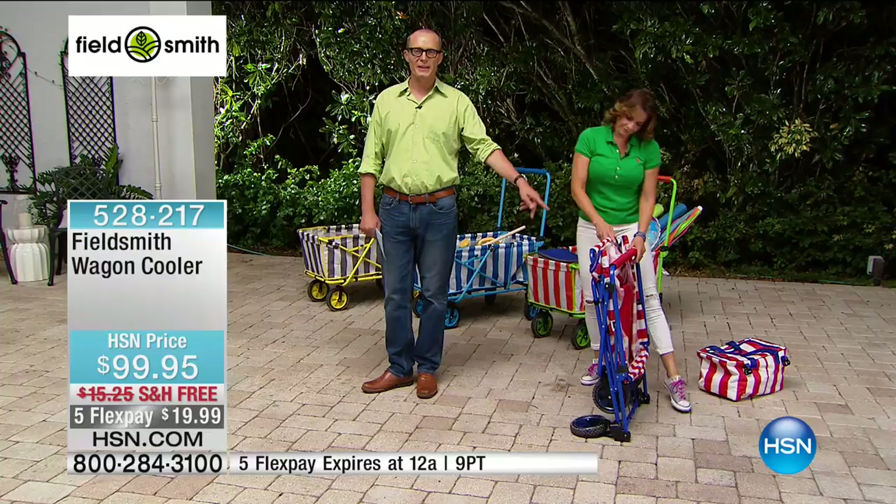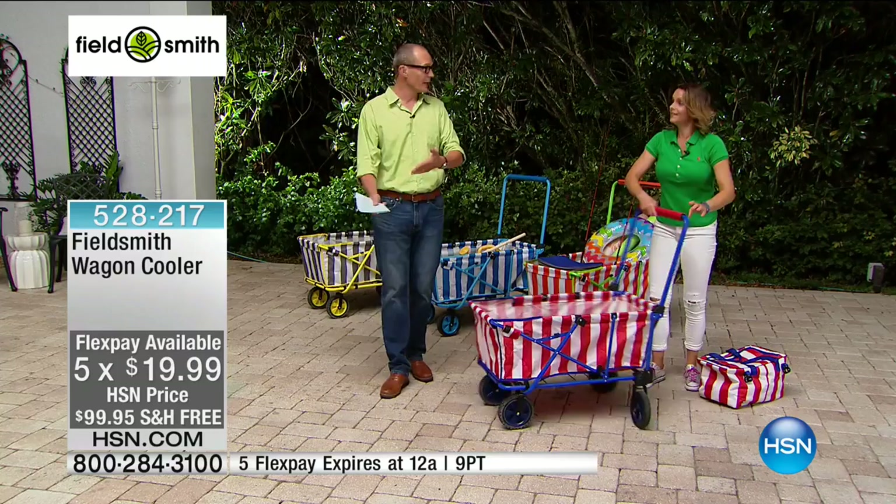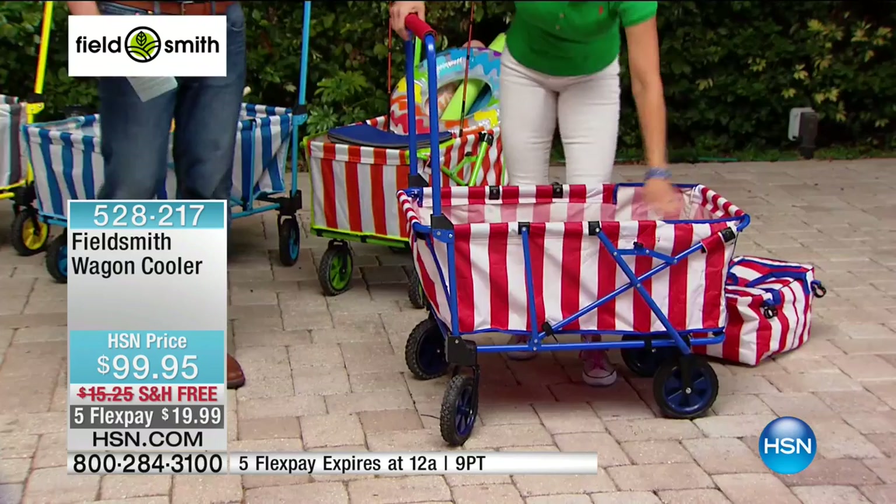Think about getting home from the grocery store. You may have had someone help you with your groceries to the car — that certainly happens down here in Florida. But when you get home, how do you get things from the car inside? Or when packing the car — my mum and dad in Sydney, Australia, if they've gone on a trip, they'll literally leave the bags in the back of the car until someone can help them.